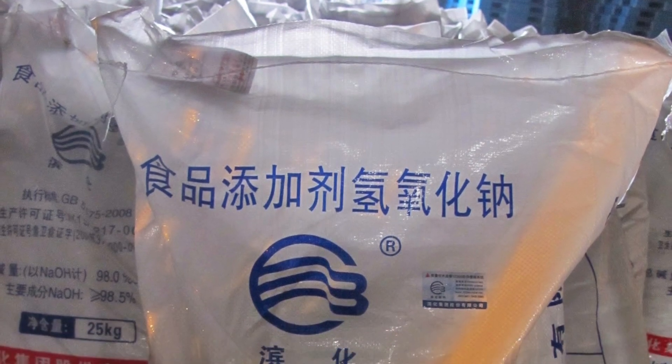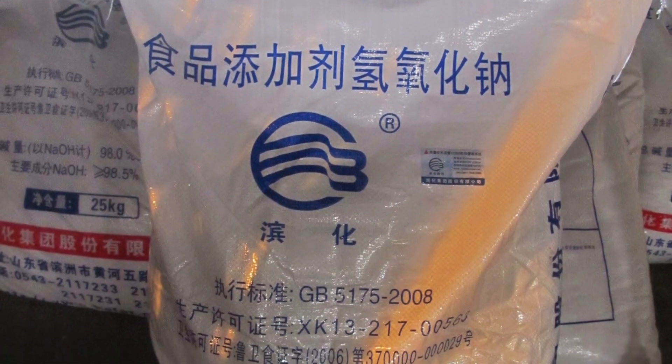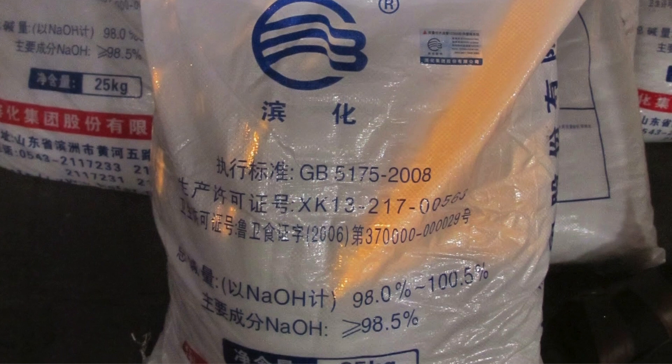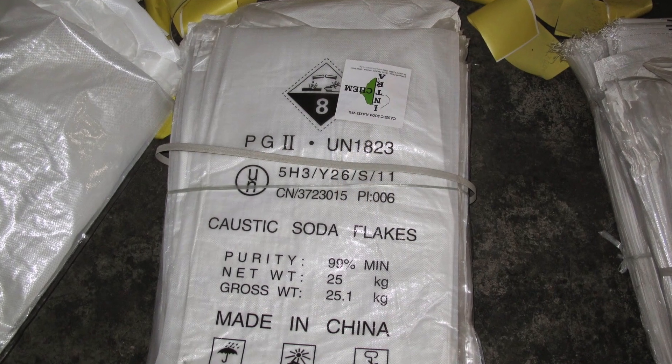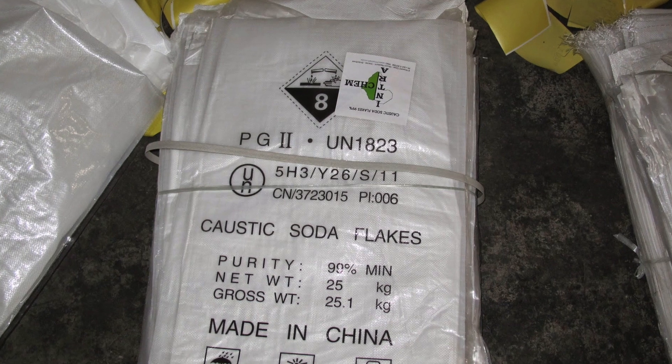ChemCore has over 10 years' experience in exporting high-quality sodium hydroxide from China directly from manufacturers at very competitive prices. ChemCore caustic soda is produced using the environmentally-friendly membrane technology.